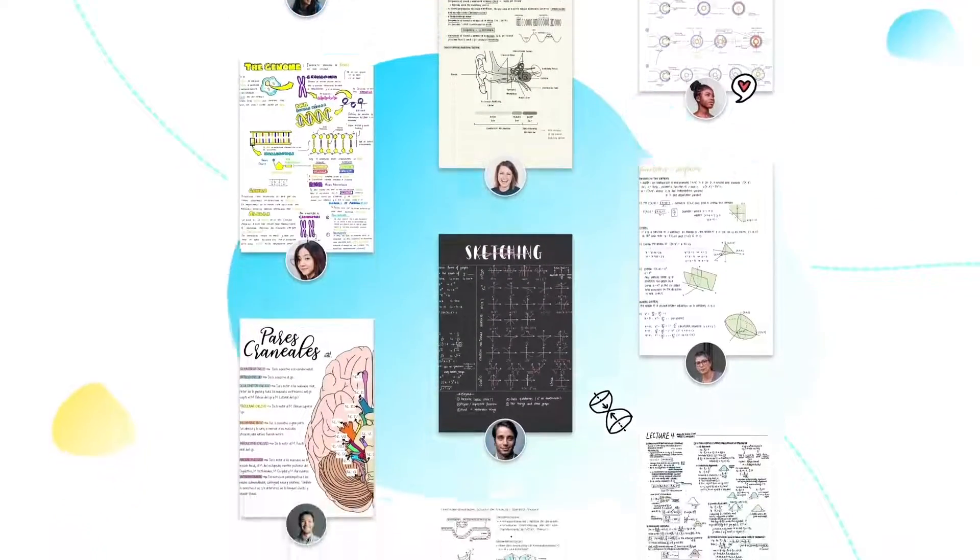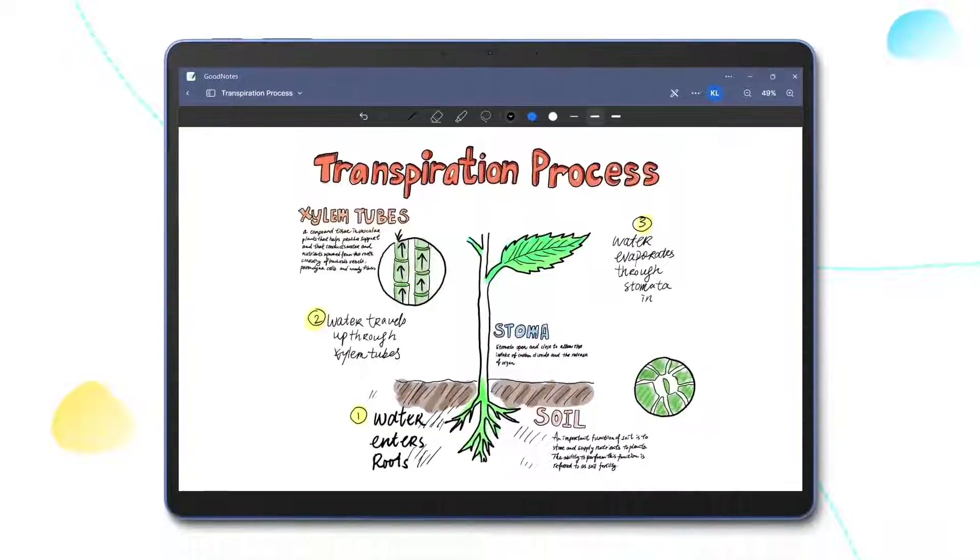More of your favorite note-taking apps are coming to Windows 11. I'm excited to announce GoodNotes — one of the most loved note-taking apps in the world — is coming soon on Windows. And our friends at GoodNotes have made it even better on Surface.